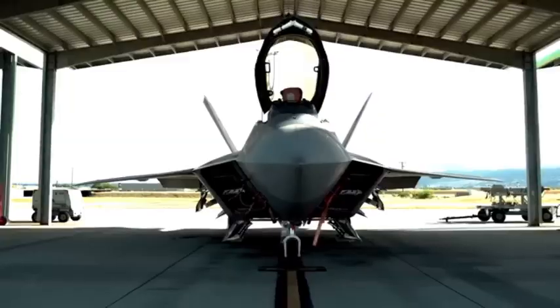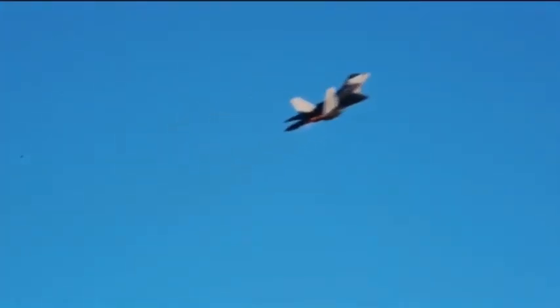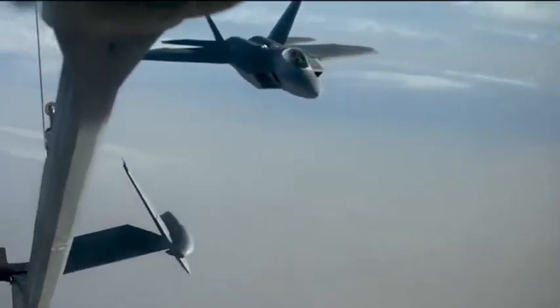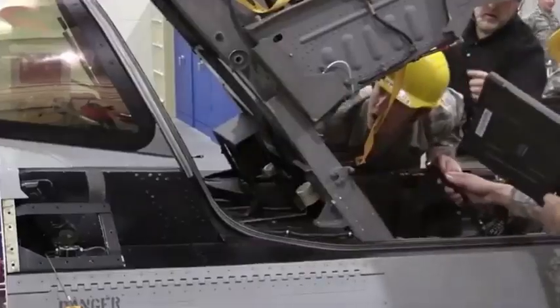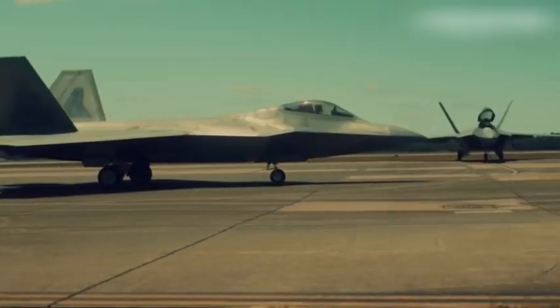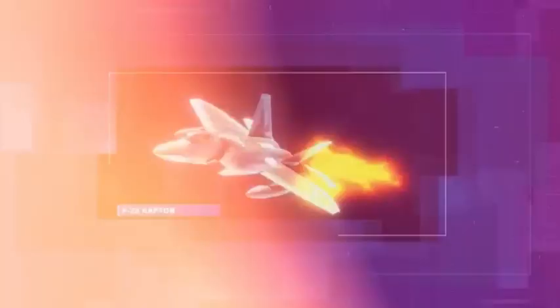As the world prepared to turn to the new millennium, the U.S. Air Force entered the final stretch of developing its new fifth-generation stealth air superiority fighter to replace its aging fleet of McDonnell Douglas F-15 Eagle and General Dynamics F-16 Fighting Falcon. The program was called Advanced Tactical Fighter, ATF, and its main goal was to create a powerful fighter capable of neutralizing any air threats in the event of an invasion of Central Europe by the USSR and Warsaw Pact countries.